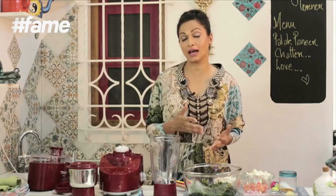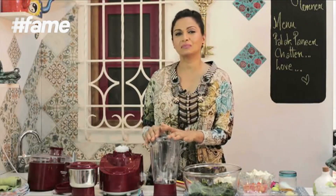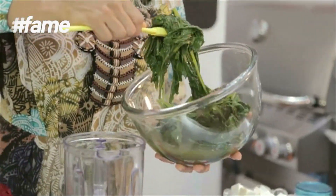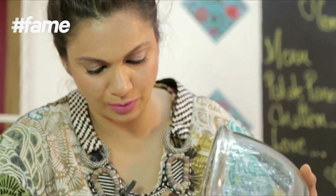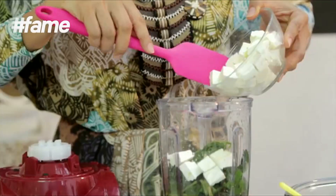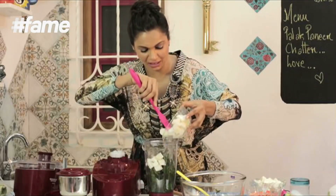Now for the palak paneer, which is filled with iron. When I make palak paneer, I don't add fresh cream at the end. Instead, I put a little of the paneer into the spinach when I puree it, and that makes it really creamy and tasty — so you don't have to add extra calories. This is half a kilo of blanched fresh spinach, and you can also add a few pieces of paneer to make it richer and creamier.